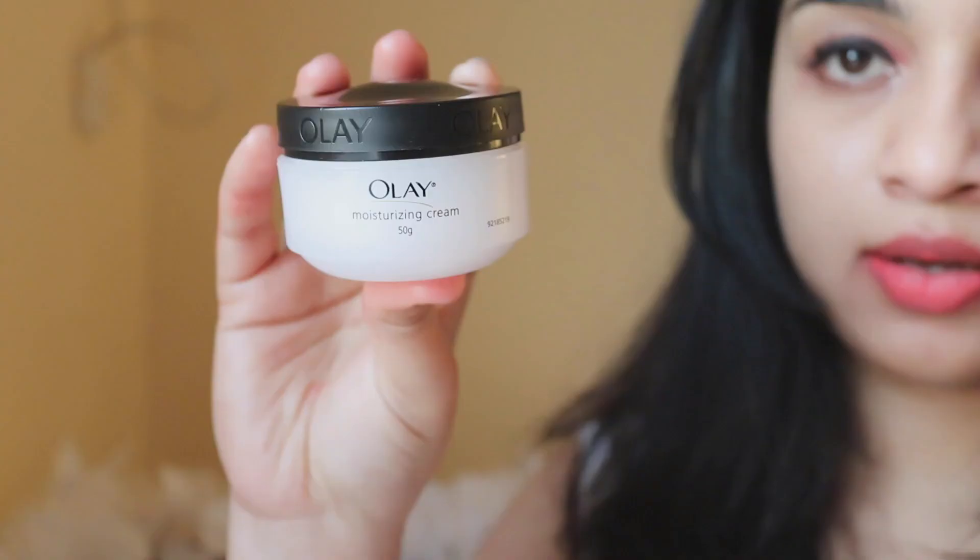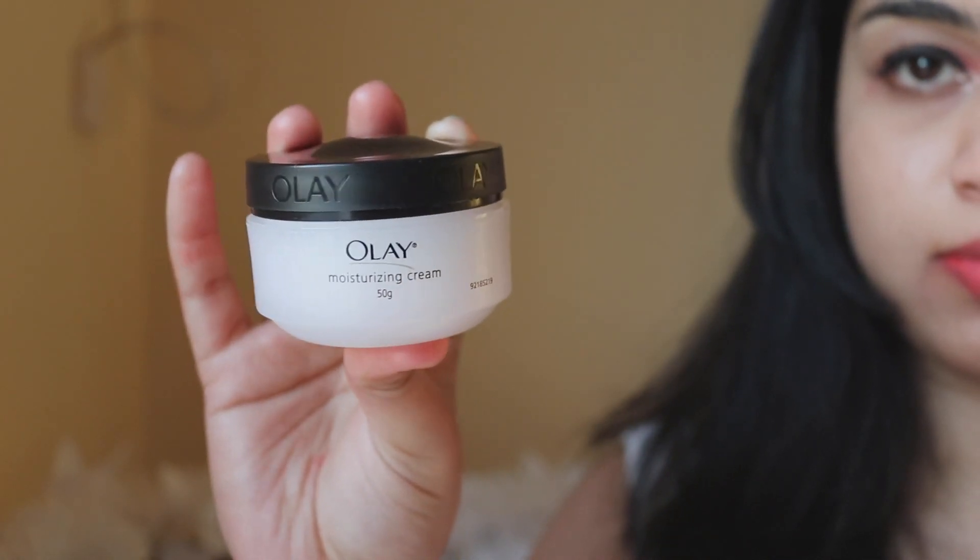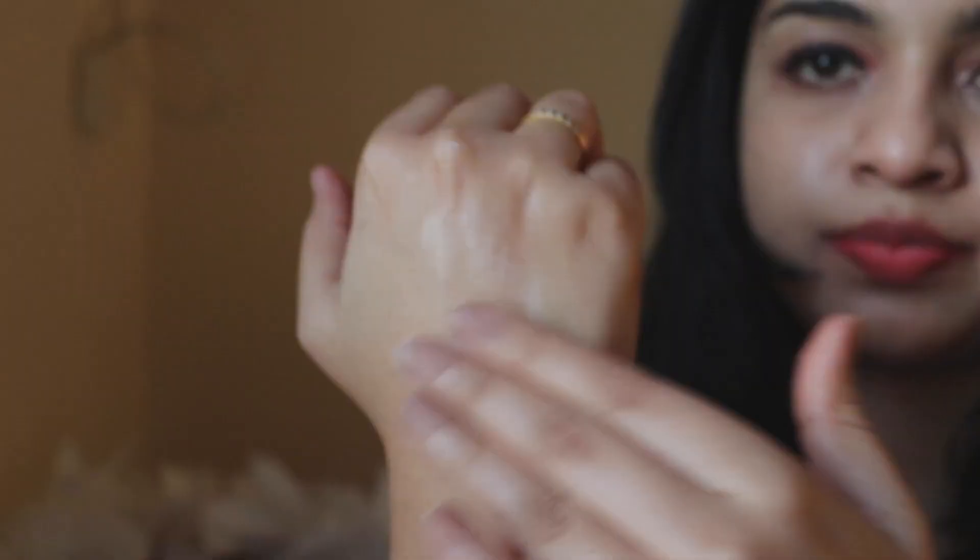The next product is the Olay Moisturizing Cream. This is how the packaging looks — it has a tub packaging and retails for 275 rupees for 50 grams. The color of this product is light pink and it has a thick creamy texture that gets absorbed into your skin really well. It has a very pleasant fragrance similar to Johnson's baby cream, and it can be used by any skin type, even oily skin.